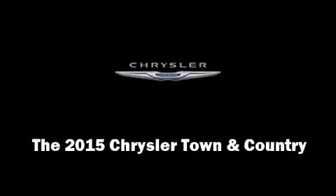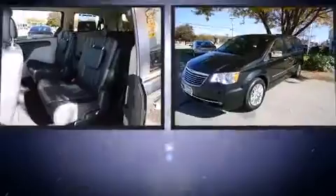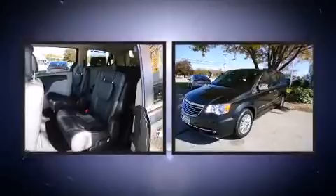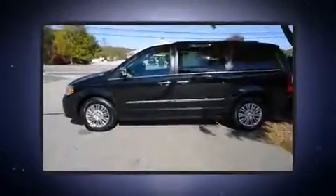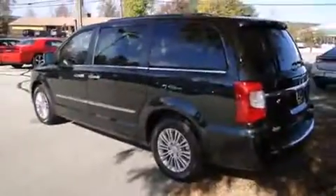Outstanding design defines the 2015 Chrysler Town & Country. This 7-passenger van will allow you to take command of the road with confidence. Smooth gear shifts are achieved thanks to the refined 6-cylinder engine. And for added security, Dynamic Stability Control supplements the drivetrain.